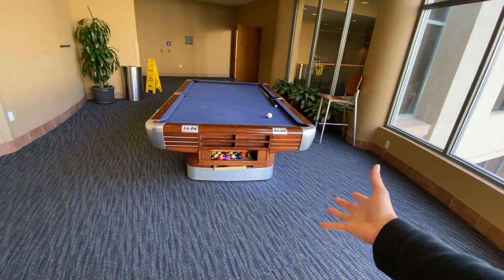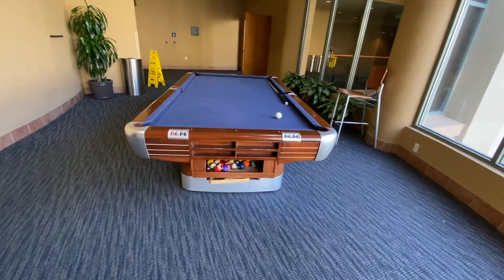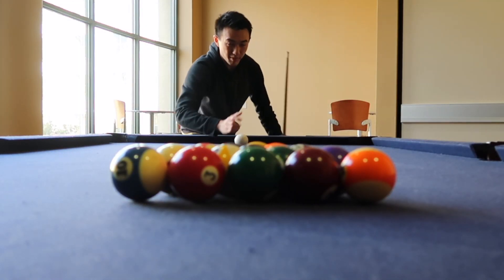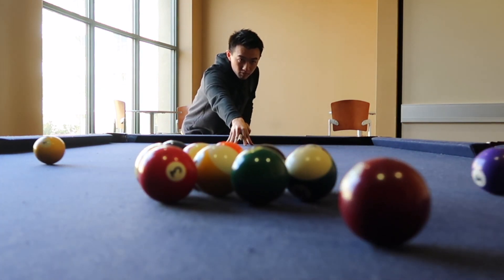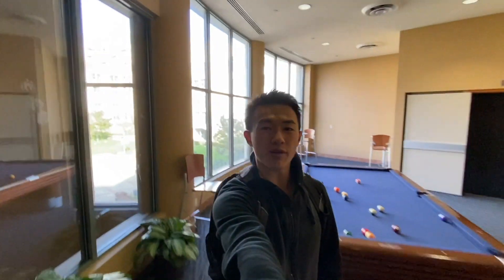Over here we also have a pool table. This is usually filled - people are always playing on this. So since no one's here, I've got to use this table to my advantage. I practiced some of my pool skills on it. That was a terrible break. Never mind - I suck at pool. Continuing on with our dorm tour.